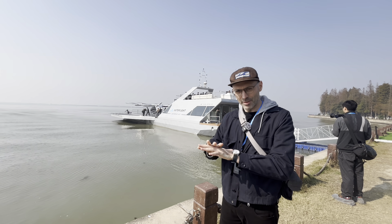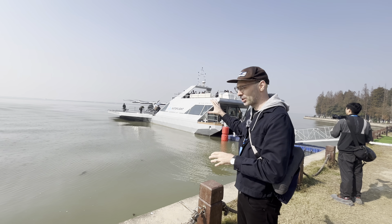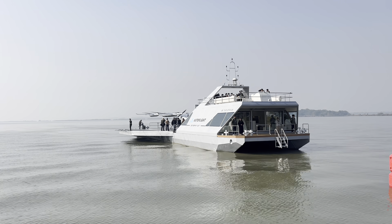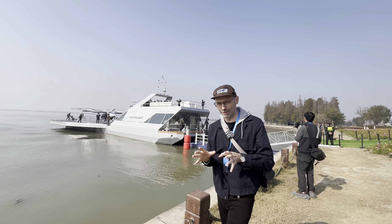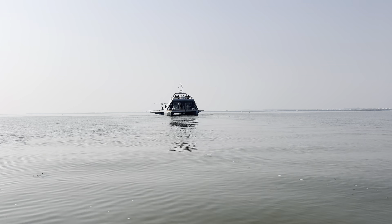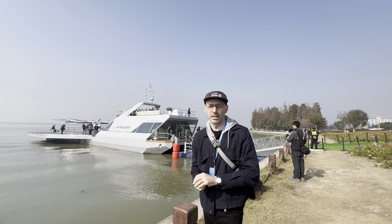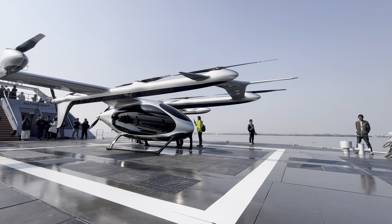Behind me you can see the whole boat — this is what they're really showing off today. It's not just the EVTOL but this entire unit, co-developed by CATL with their batteries on the inside. It has a battery capacity of 3,919 kilowatt hours and can be battery swapped, in theory, in about 15 minutes. That's the plan for the future — you could swap them out, refuel, and take it back out. This is the whole ecosystem.